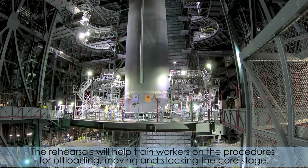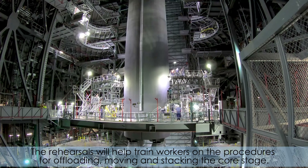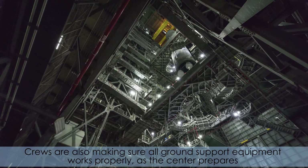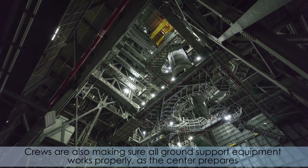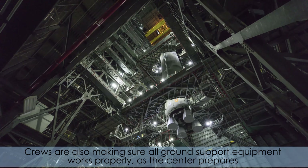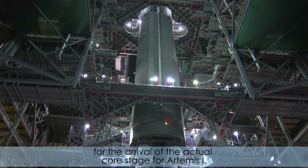The rehearsals will help train workers on the procedures for offloading, moving, and stacking the core stage. Crews are also making sure all ground support equipment works properly as the center prepares for the arrival of the actual core stage for Artemis I.